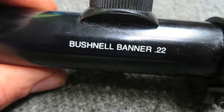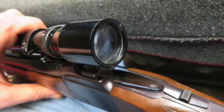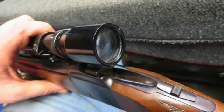It is a nice big game single shot rifle here. Don't forget to hit the subscribe button so you don't miss out on any upcoming auctions.